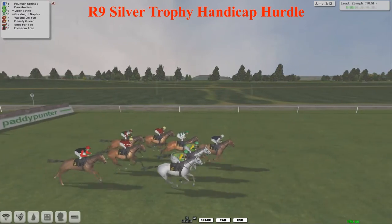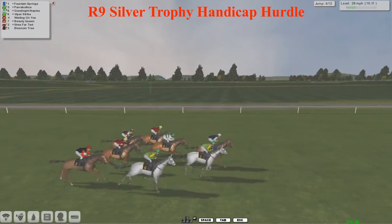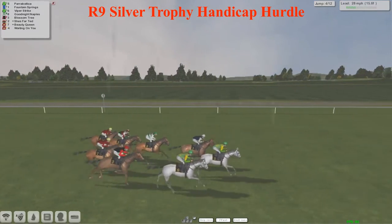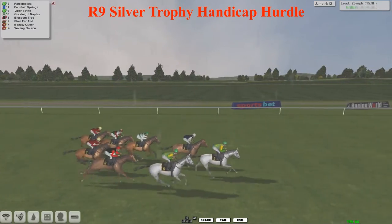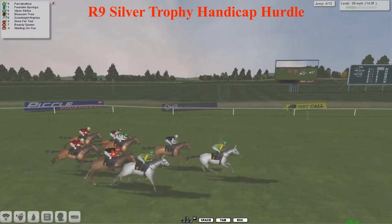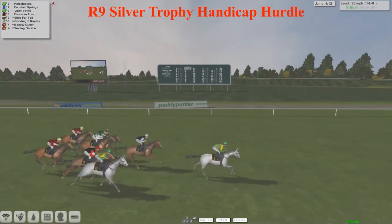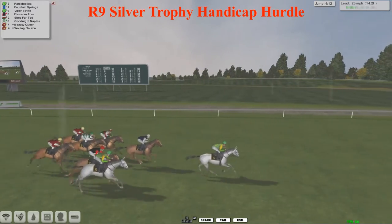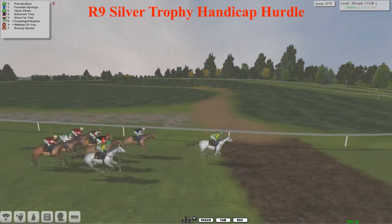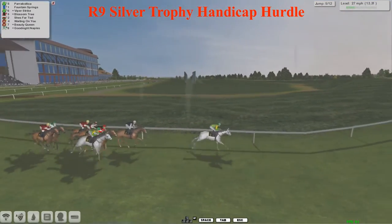The two Paul Rhodes runners who were 1-2 last week - Parabolica and Viper Strike - are both in the same silks and both grey horses, so I'm going to have to keep my eye on the ball to distinguish between the pair correctly. It is Parabolica, number 5, joined up alongside Goodnight Naples as early leaders. Fountain Springs has moved forward to edge in front from Parabolica, while Viper Strike drops off the pace slightly before making progress. It's turning into a very tactical affair as they come past the big screen.